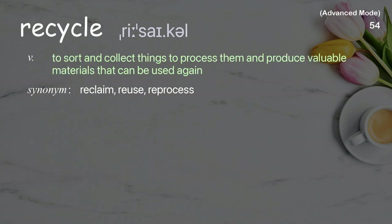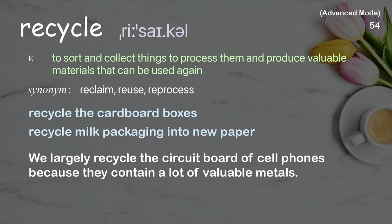Recycle: To sort and collect things to process them and produce valuable materials that can be used again. Examples: recycle the cardboard boxes, recycle milk packaging into new paper. We largely recycle the circuit board of cell phones because they contain a lot of valuable metals.